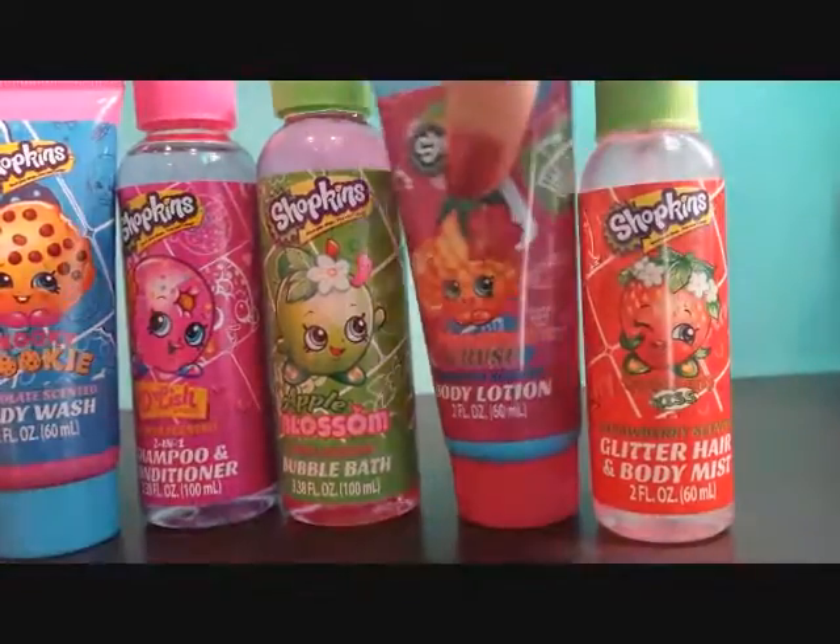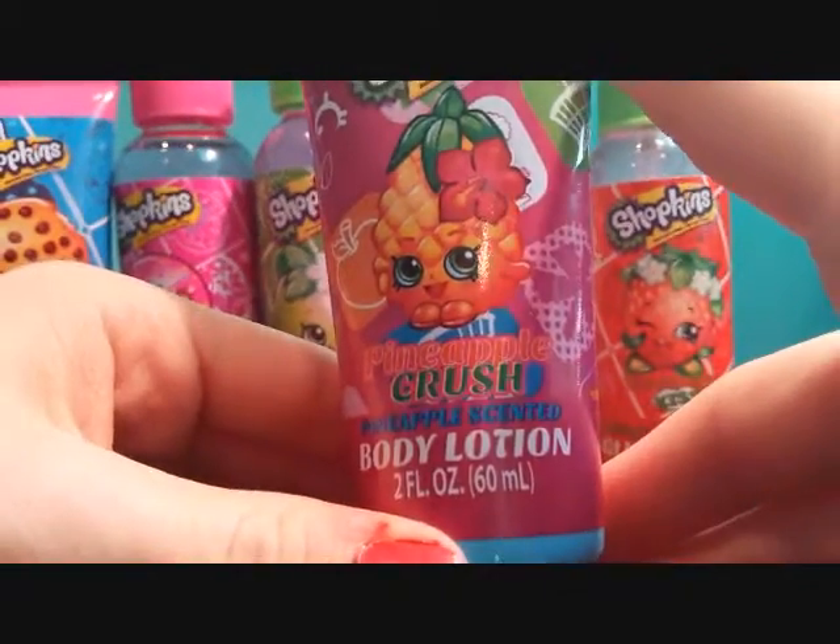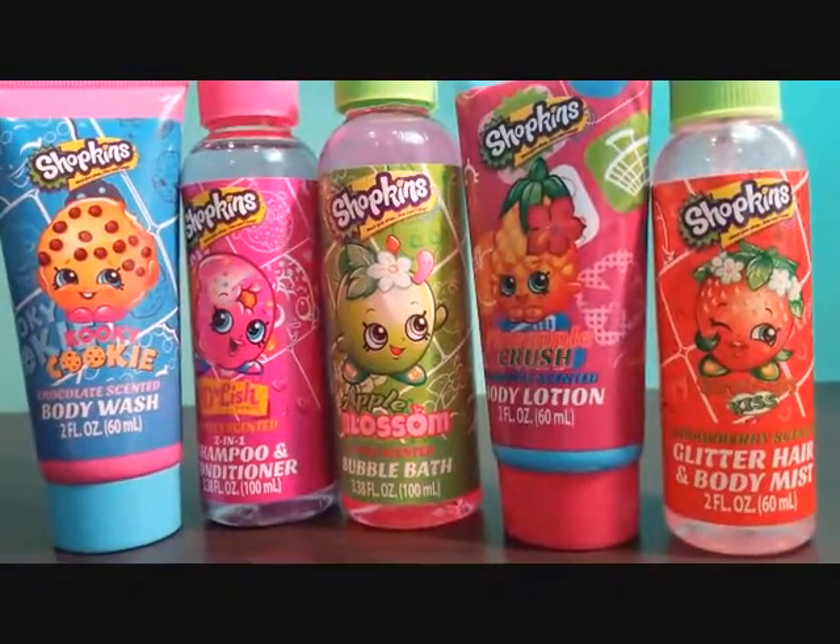This one is probably going to be my favorite scent because I really like pineapples, and it smells just like pineapples. Well this is the end of the video — thanks for watching, remember to subscribe.